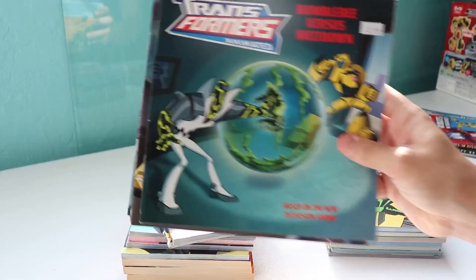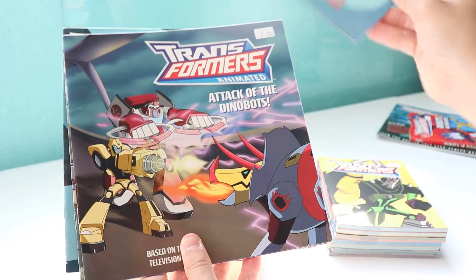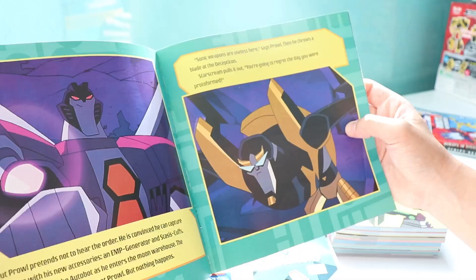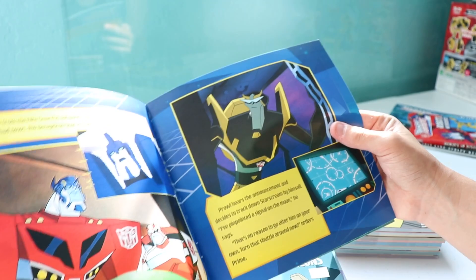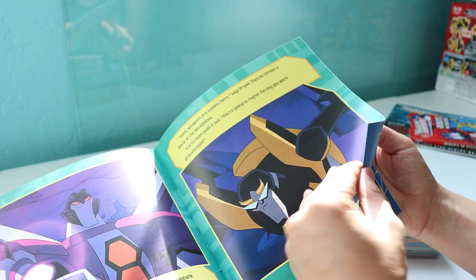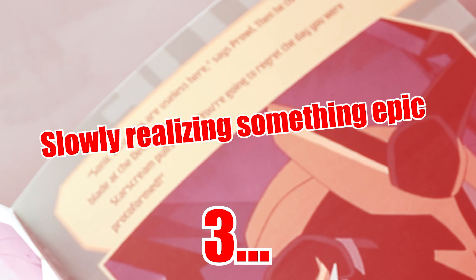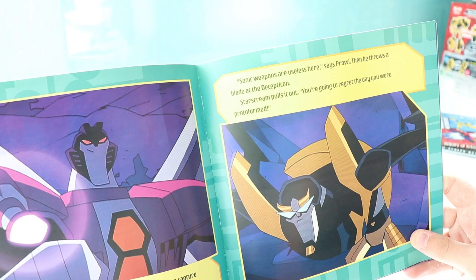Here are storybooks retelling the events of episodes: Bumblebee versus Meltdown, Attack of the Dinobots, Starscream Lies Again, Clash of the Constructicons. Inside it's basically some events from the show retold — this one is Festival of Energon, just retelling the script in storybook form. There was a deleted scene from this episode where Starscream used his sonic weapons — it was shown in the Allspark Almanac but it was cut. But the line is still in the book: 'Sonic weapons are useless here.' That's interesting.